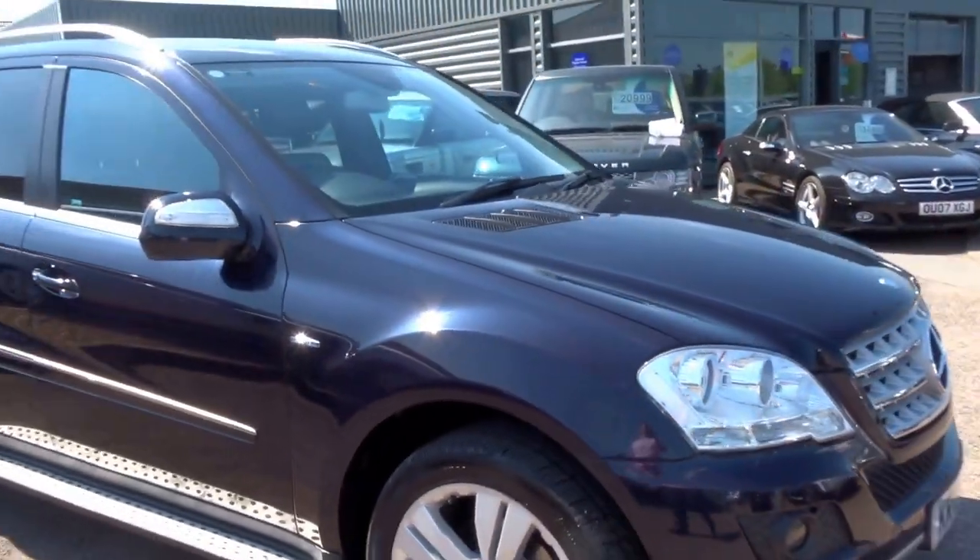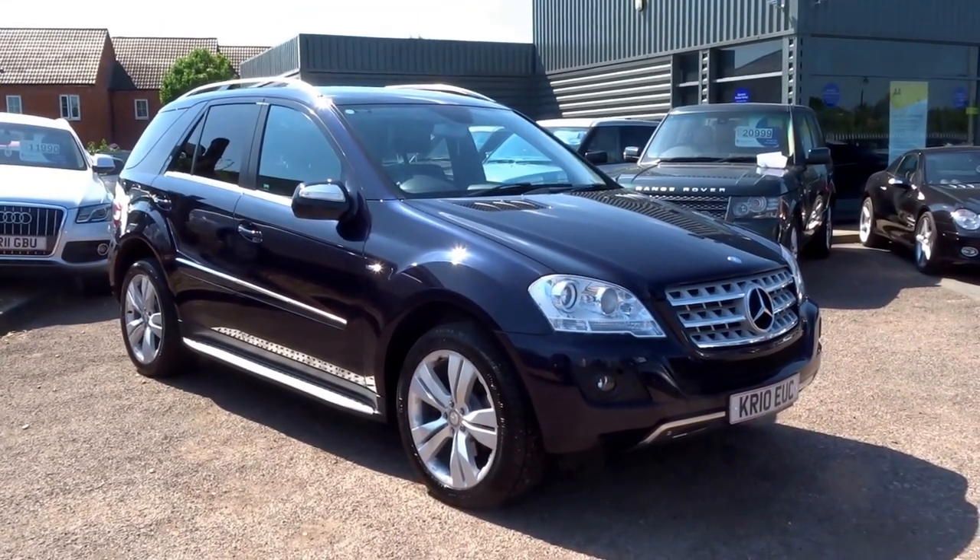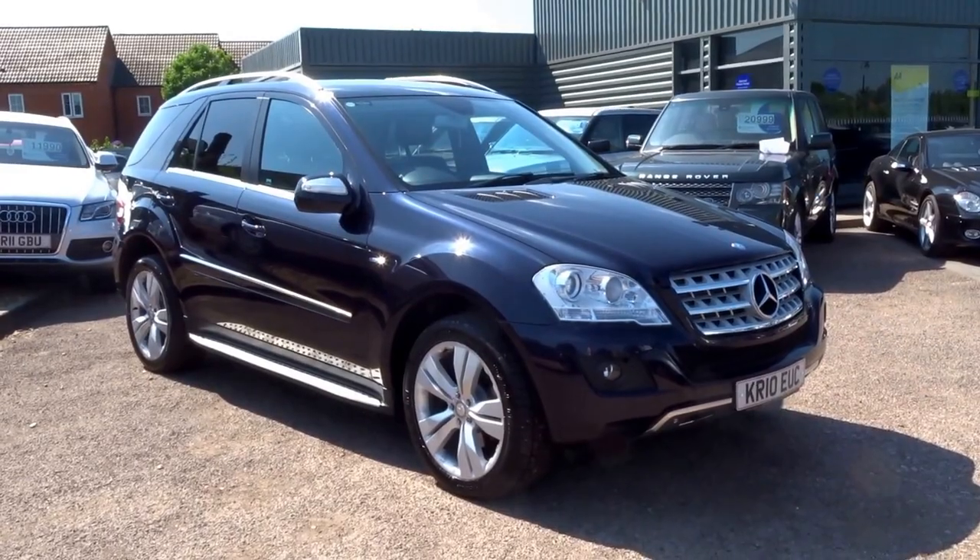If you'd like to arrange a test drive in this car, give us a call on 01926 267813. To reserve this over the telephone you can do that for £500. My name is George — speak to you soon, cheers.